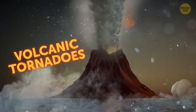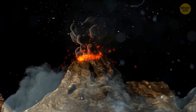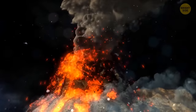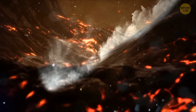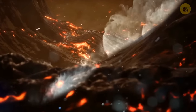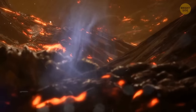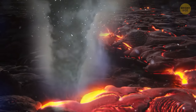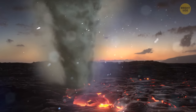Volcanic tornadoes are possibly one of the most terrifying natural phenomena. When a volcano erupts, it spews red-hot rock and ash high into the air. Solid lava pieces and hot gases travel down the volcano slope, and as this flow moves down, some trapped gases begin to rise and spin simultaneously. They get squeezed by the surrounding air, which makes them spin faster and faster — that's how a volcanic tornado gets born. Luckily, this phenomenon has a very short lifespan.